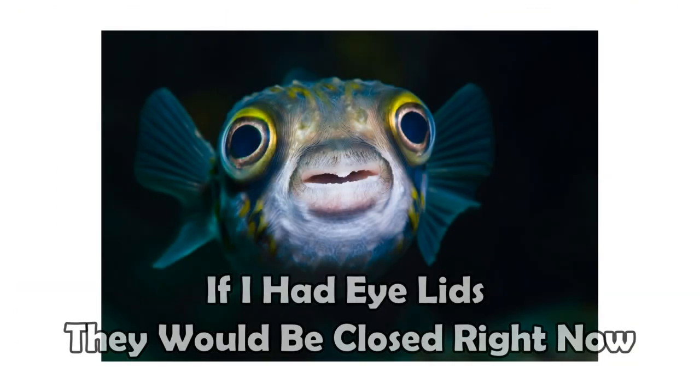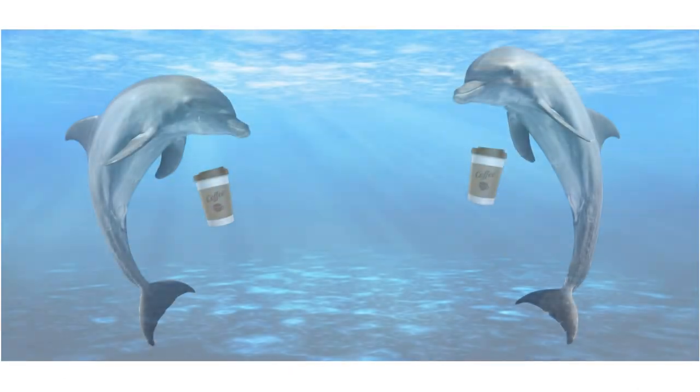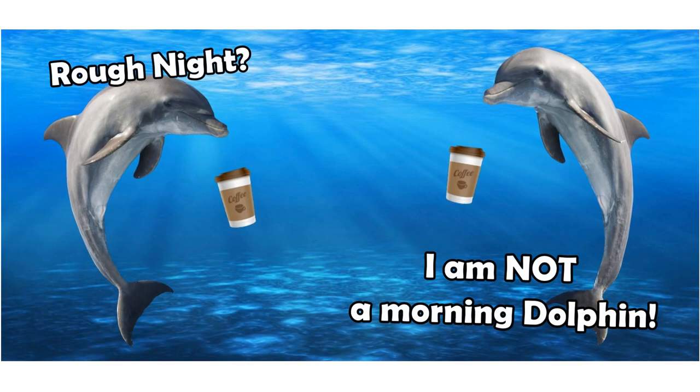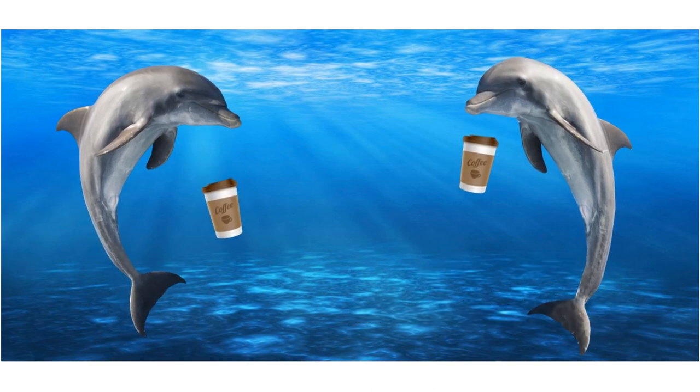Fish do it too, but they can actually breathe underwater. Marine mammals like whales and dolphins need sleep too, right? They need air just like you and I. So how do marine mammals like whales and dolphins sleep in the ocean? Let's find out.